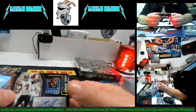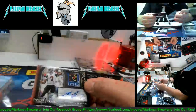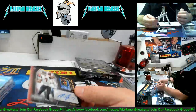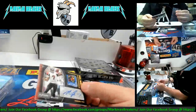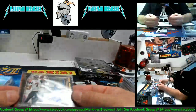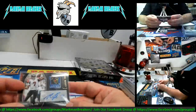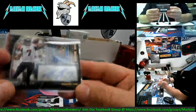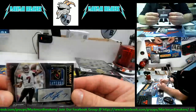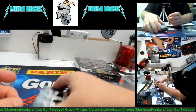Michael Vick, Atlanta Falcons, one of one! Auto — sick patch, Players Inc. patch. Really beautiful card, huh? That is really pretty, man. Pretty card. Michael Vick — look at those autographs, all on sticker guys, nicely centered. One of one auto Players Inc. patch — guys, that's a pretty card, man. That is a pretty card. Very nice, I like it a lot.